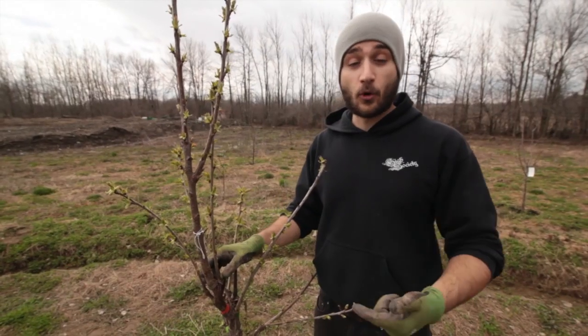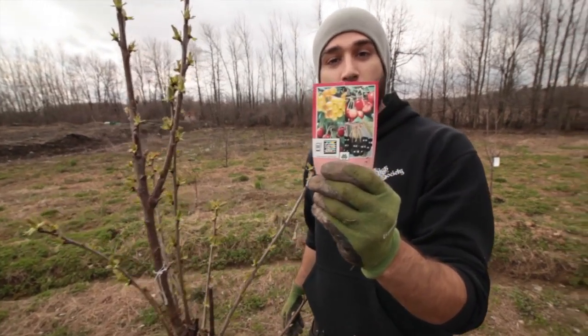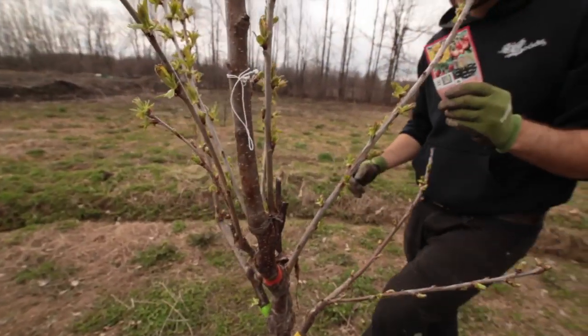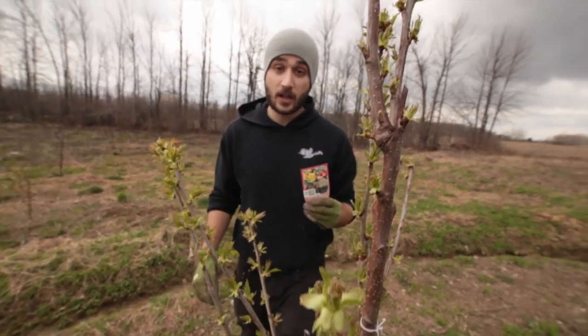This is a four-in-one cherry tree. What that means is that four different types of cherries are going to grow on this one tree. It's grafted literally to grow different cherries in different places, and it's actually a fully natural thing.